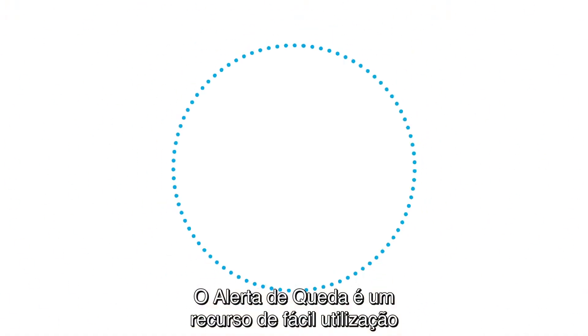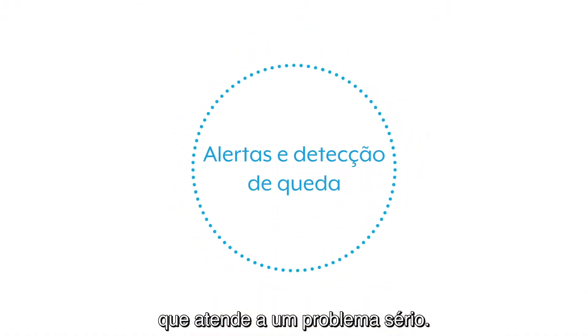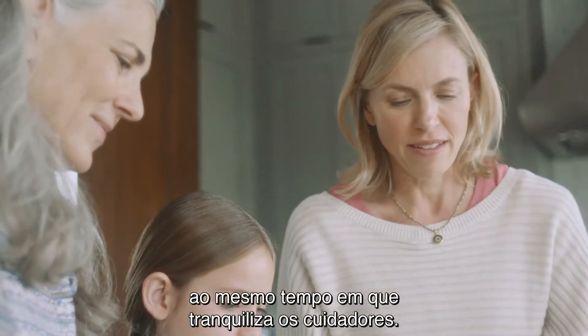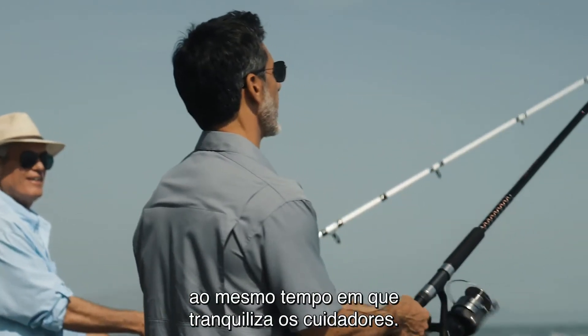Fall Alert is an easy-to-use feature that addresses a serious issue. It helps patients maintain their independence while giving caregivers welcome peace of mind.